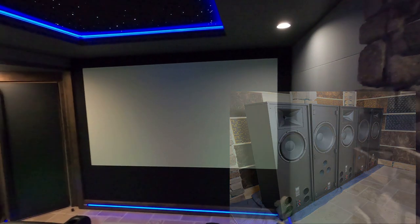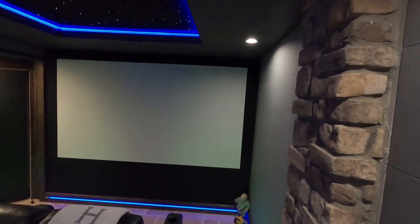The behind-the-screen system is the RCC 102 — 18-inch subs, 15-inch drivers, and horns. Those are already listed for $9,000.